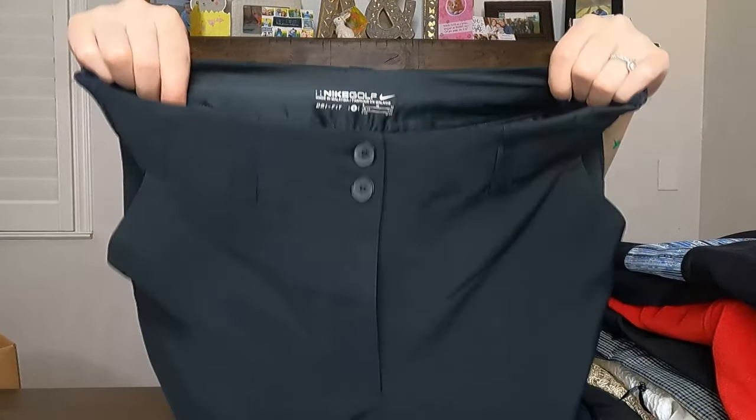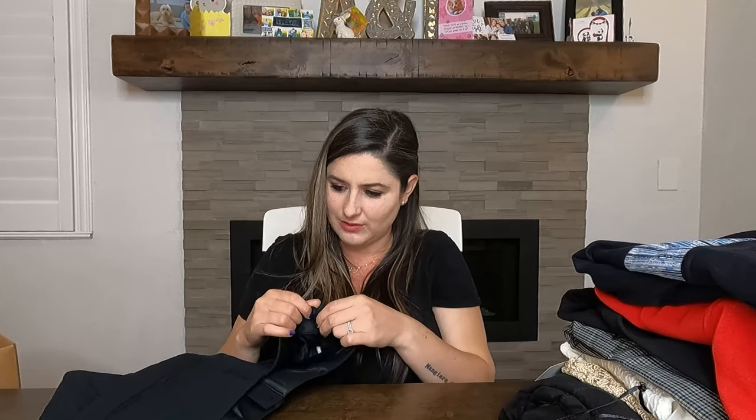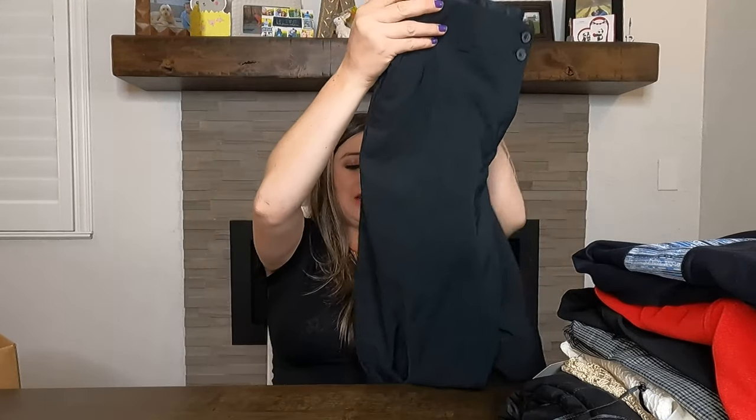These next pants are Nike golf — I just was talking about this in my last what-sold video. They're women's size 8 Nike golf pants. Actually, I can't sell these — somebody cut the sides and added a piece of material, looks like they made the waist bigger. So those ones are not selling. That's minus $6.